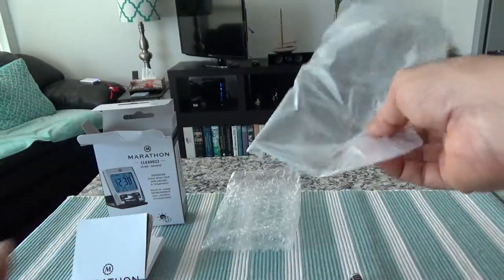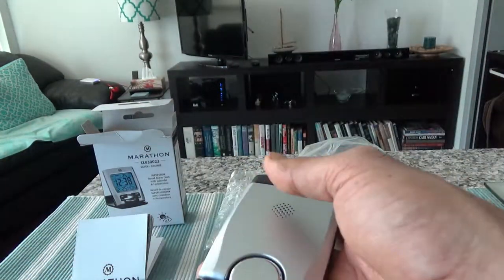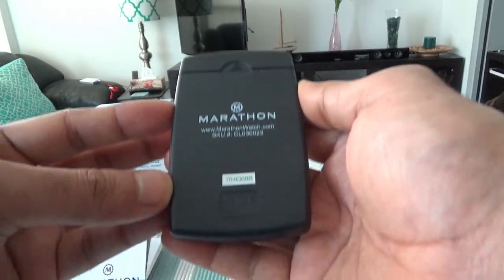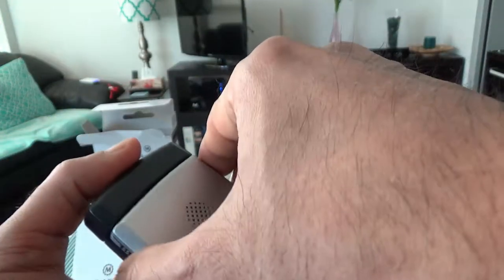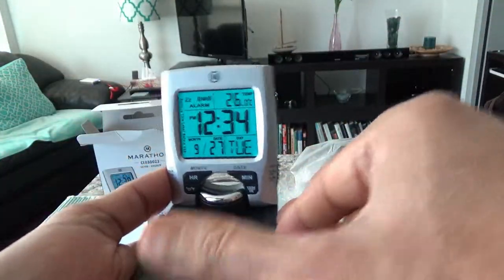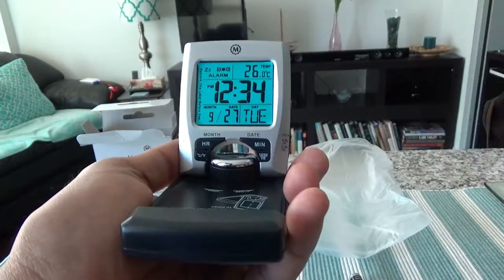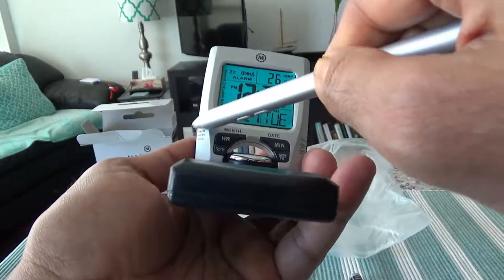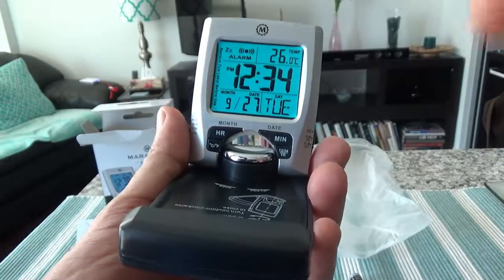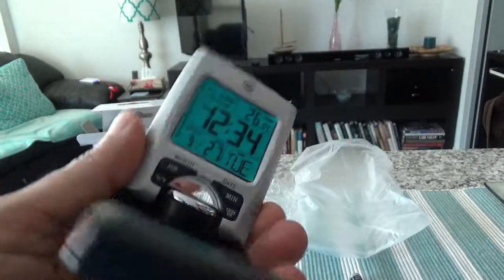Okay, taking it out — this is very lightweight, which I like. You're going to put it in your carry-on luggage and barely feel it. Here's the Marathon watch model number, and let's open it. So we have the clock here, and another nice thing is that all the settings and controls are on the front — which is a very good feature. Some cheap alarm clocks have everything on the back and it's very hard to set because you can't see the front and back at the same time.